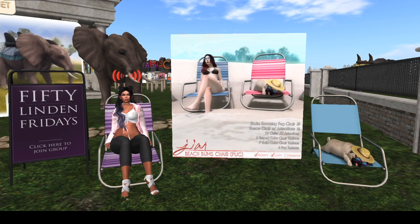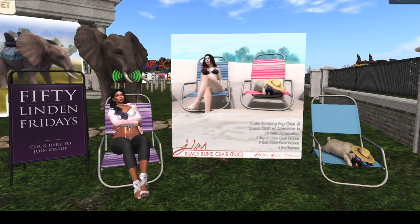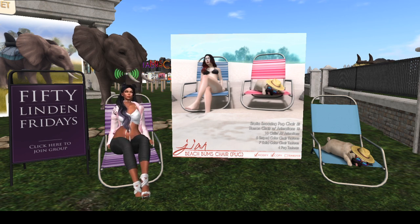Hey guys, we are at one of my favorite stores — we're at Gian, and it has lots of animals and I love it. But look at what their 50 Linden Friday offering is: it's a beach bums chair with a pug, and I have a pug, so this is perfect.